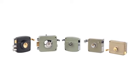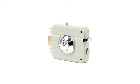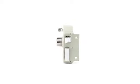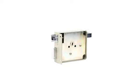Our rim locks are designed with classic and modern styles, fitting different decorative needs, and with both latch and bolt to provide excellent security for residential applications.